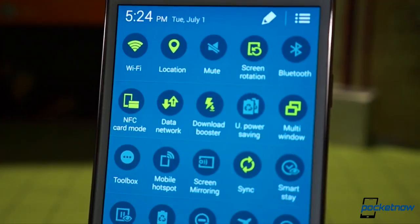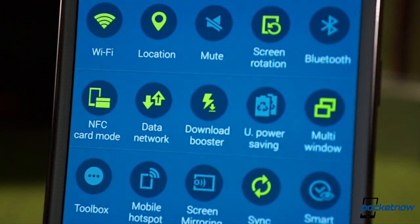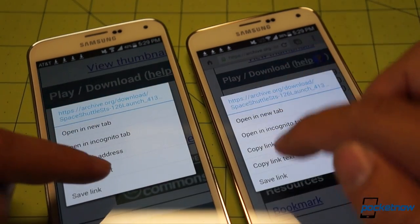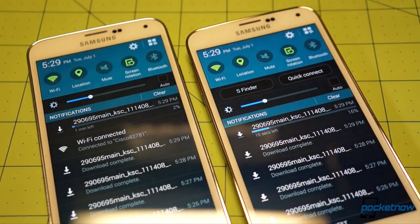Finally, there's Samsung's Download Booster, which uses Wi-Fi and LTE together for faster file downloads. You can actually get this on the stock S5 as well, but US carriers have disabled it for obvious reasons. While we couldn't get the UI to show in the drop-down shade, enabling Download Booster and then downloading a large video usually resulted in the S5 Prime finishing the job much faster. It's a handy little tool if you're a big downloader.